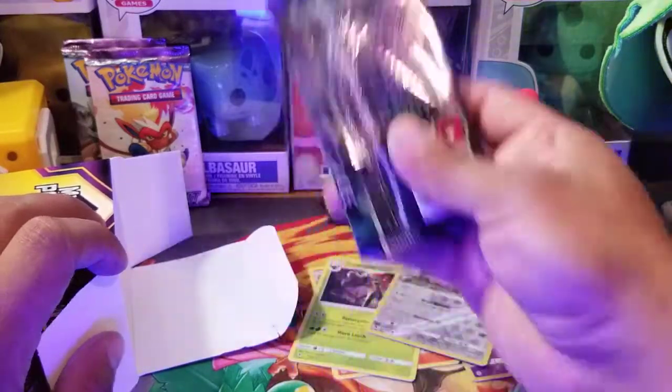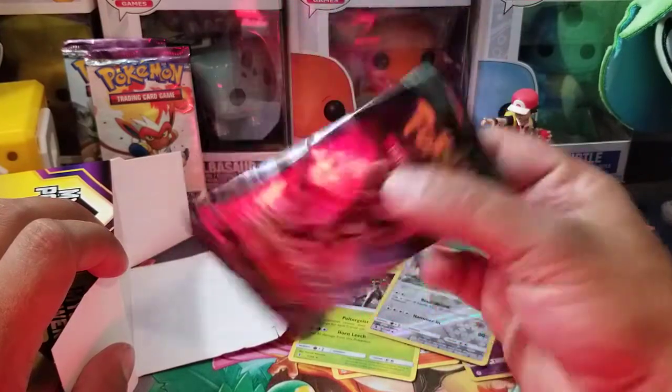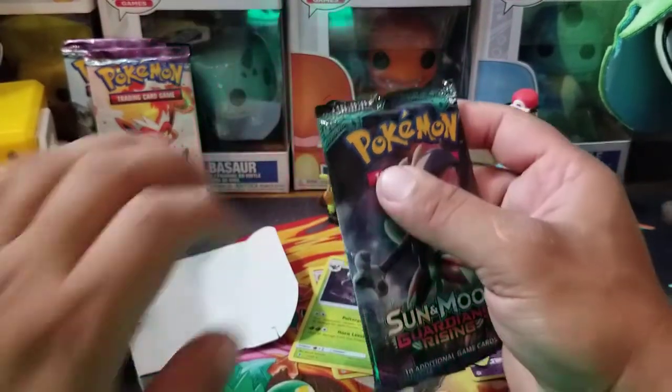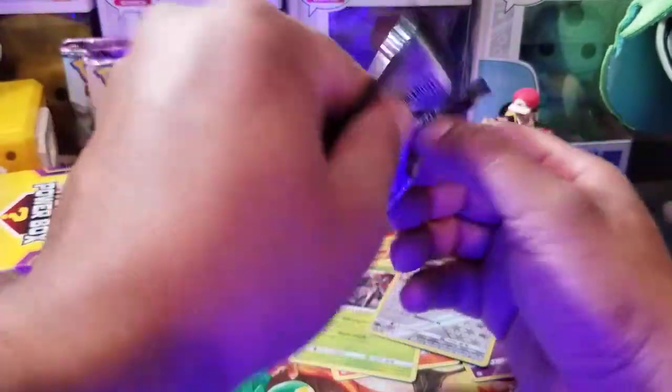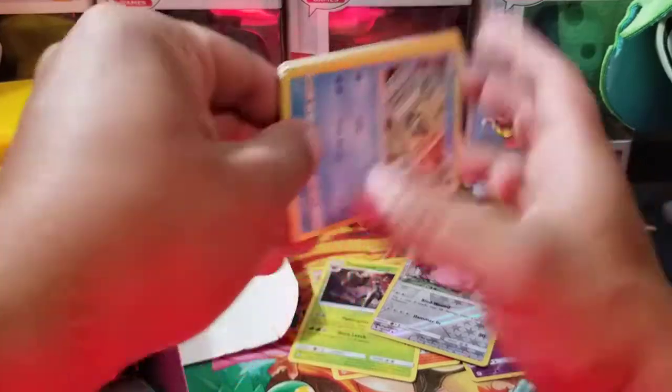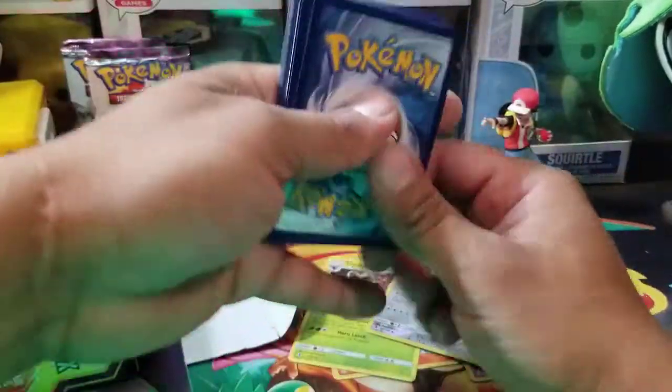Here we go, next pack. We're not getting a Sword and Shield — we got two Guardians Risings. This one's already kind of open, oh well, it is what it is. No Sword and Shield — this is upsetting. That's the best pack they have on this. Well, Cosmic Eclipse is pretty good, and Ultra Prism is really good. I'm looking for that Cynthia Full Art.